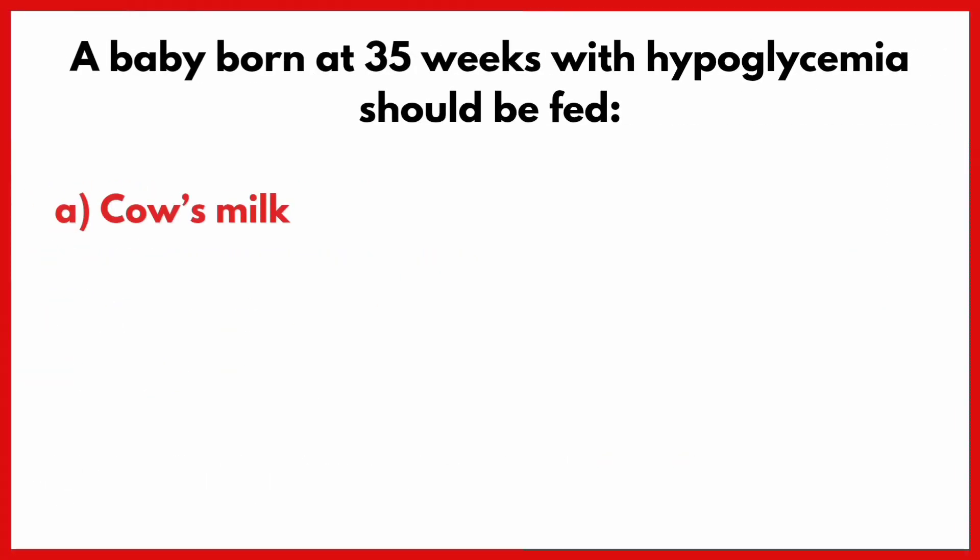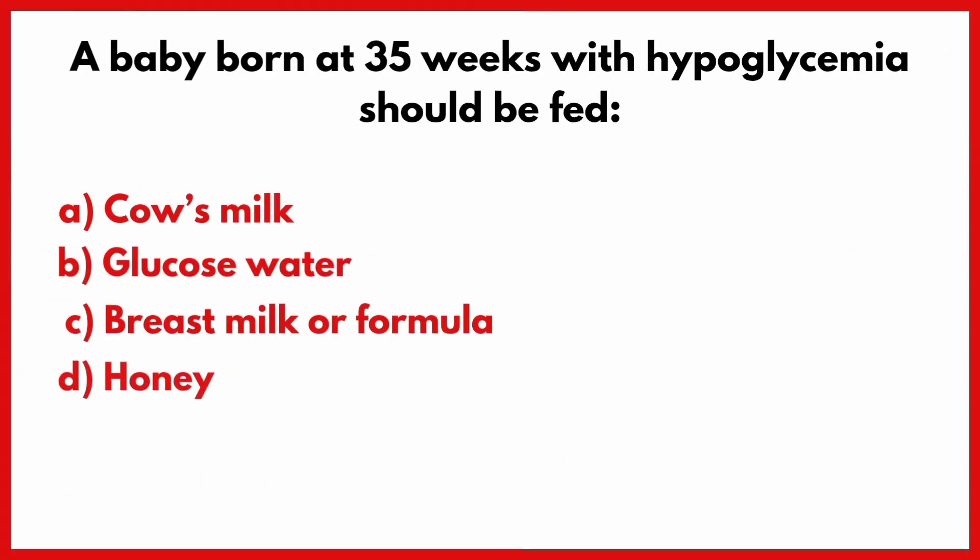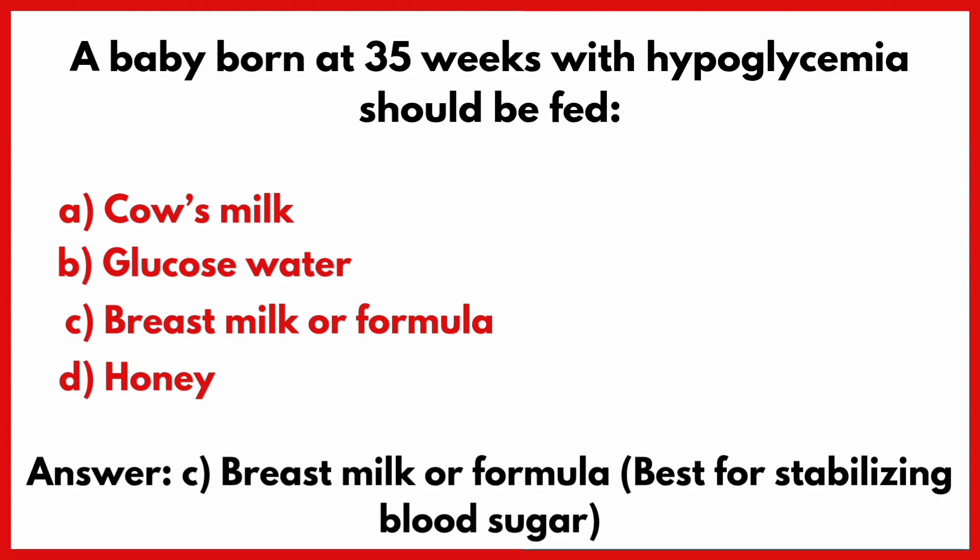A baby born at 35 weeks with hypoglycemia should be fed? Correct answer is option C: Breast milk or formula.